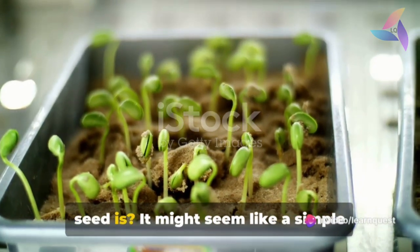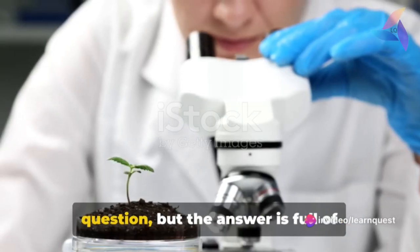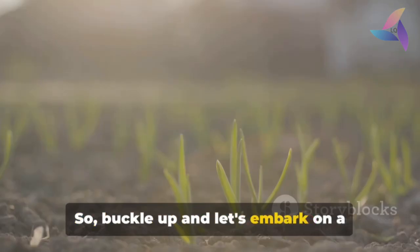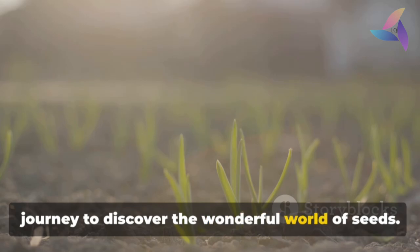Have you ever stopped to wonder what a seed is? It might seem like a simple question, but the answer is full of fascinating science. So buckle up and let's embark on a journey to discover the wonderful world of seeds.